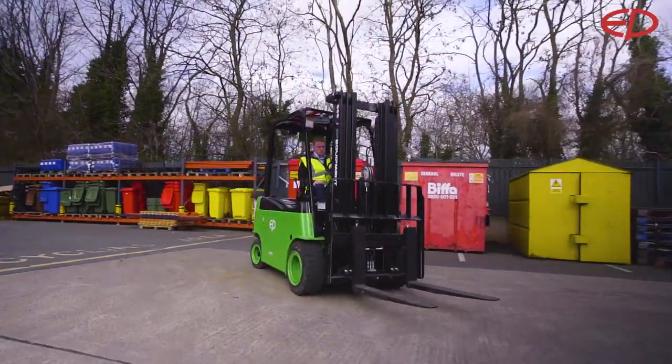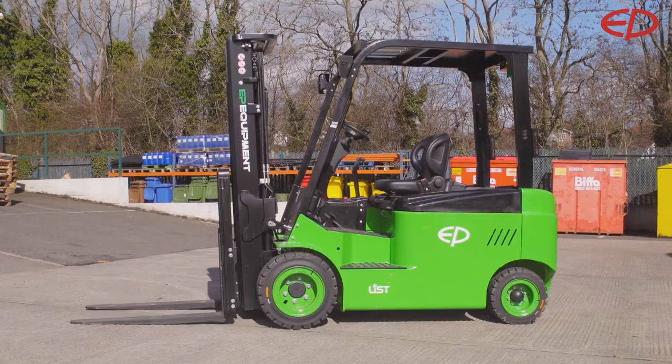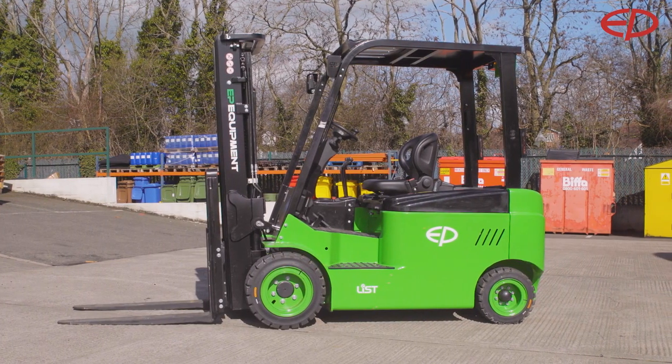To get your own demo of an L1 lithium-ion forklift, contact your nearest EP dealer. The future has begun. Don't wait!